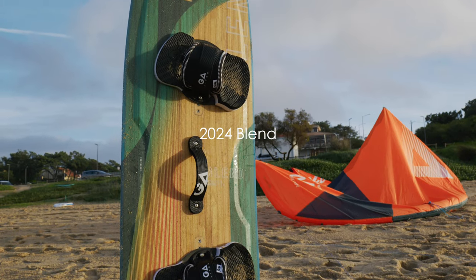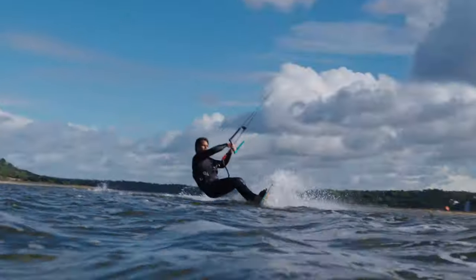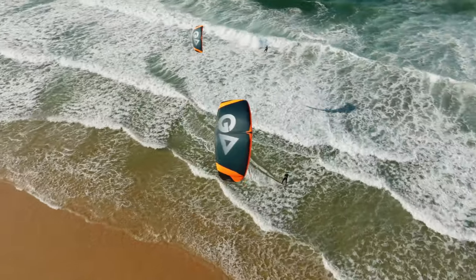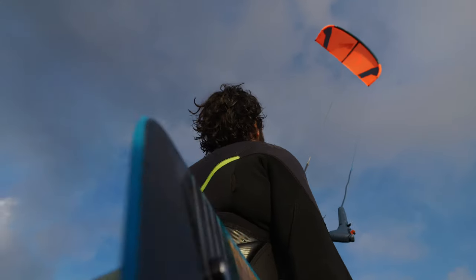The 2024 GA Kiteboarding Blend. Experience the perfect fusion of freeride performance and light wind versatility with the incredible Blend twin tip. If you're on the quest for a board that effortlessly combines early planing and superb control, the Blend is your answer.